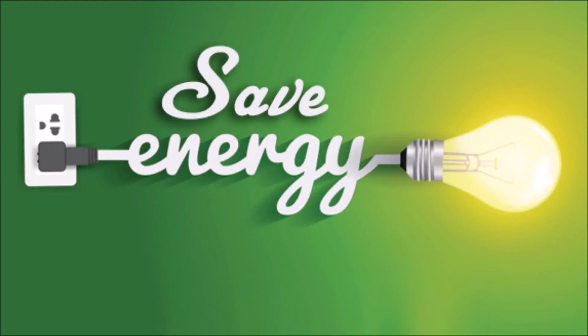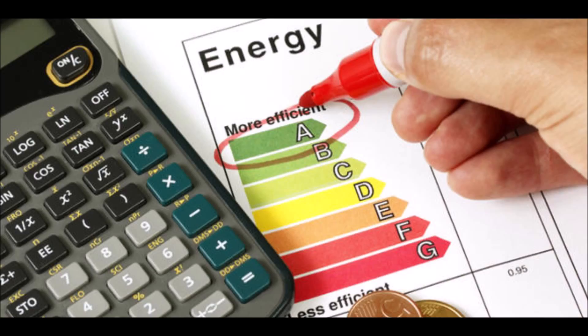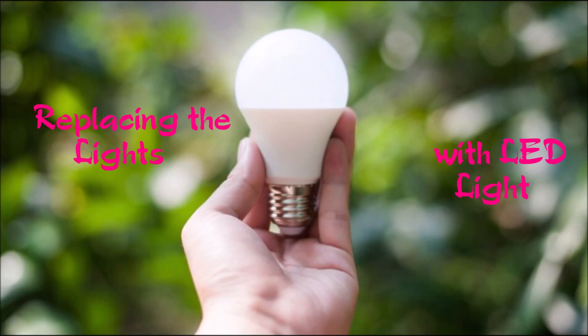Welcome to the video on creating awareness on saving energy. What do you actually mean by energy saving? Energy saving is an effort made to reduce the consumption of energy while achieving a similar outcome at the end. Energy can be saved in different ways. This video shows how energy can be saved by installing LED lights in our living place.